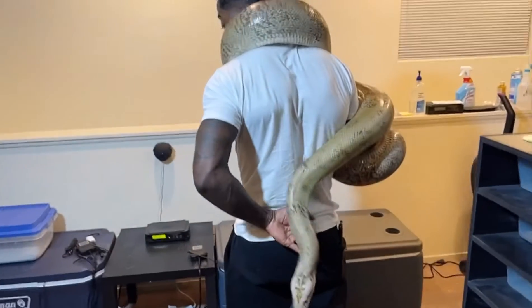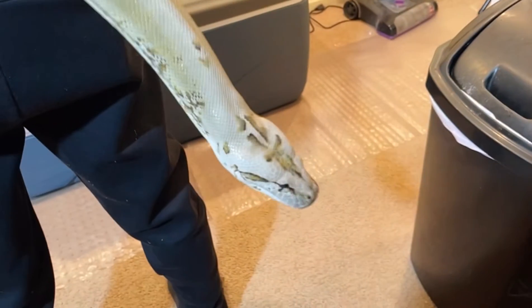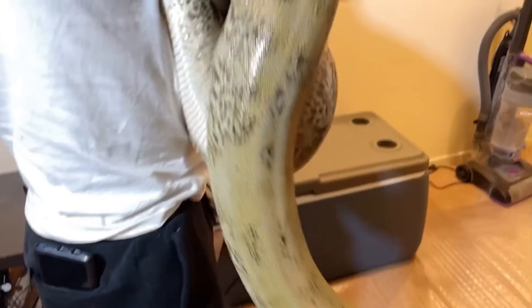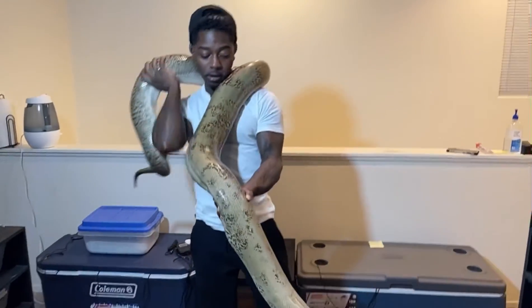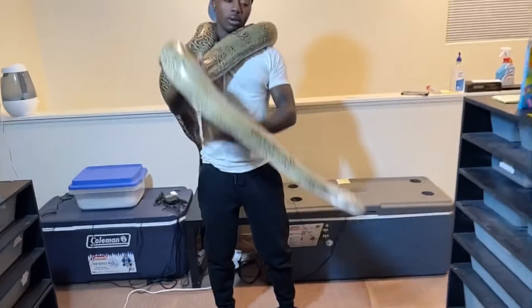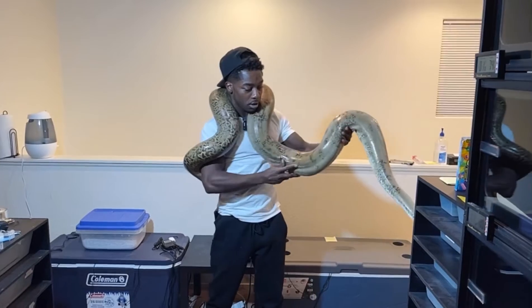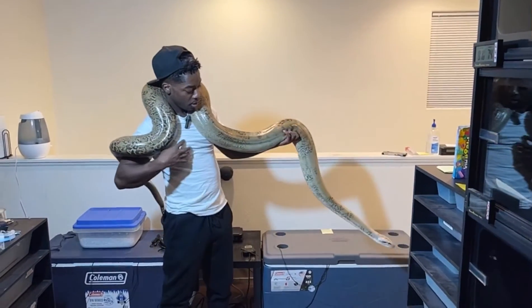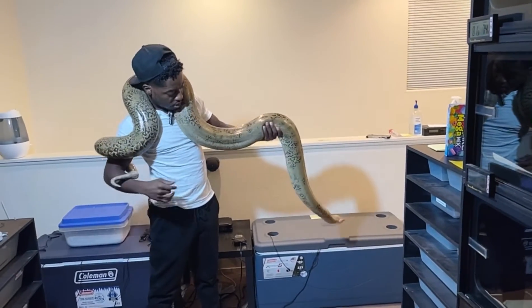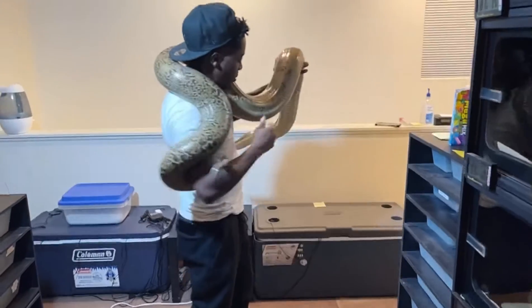Let me get a little close-up. She's trying to rub on the mic. Yeah, she definitely got some size and weight on her. I would say she's probably around nine feet — nine-ish somewhere in there. She's not very long but super thick.